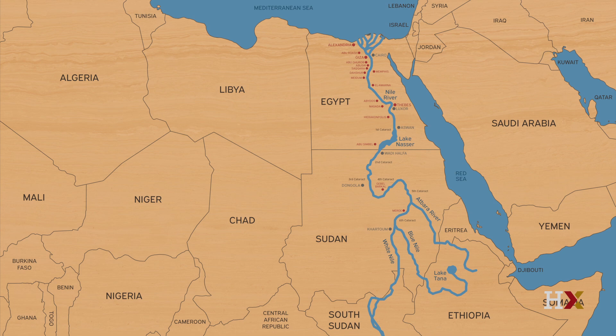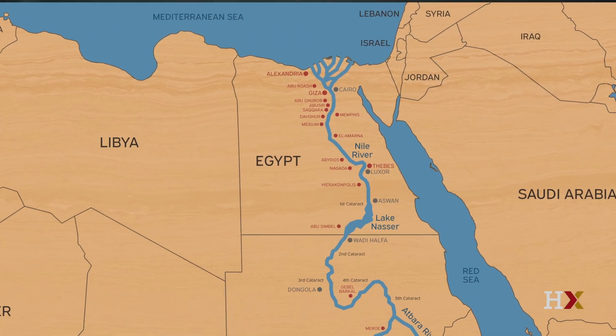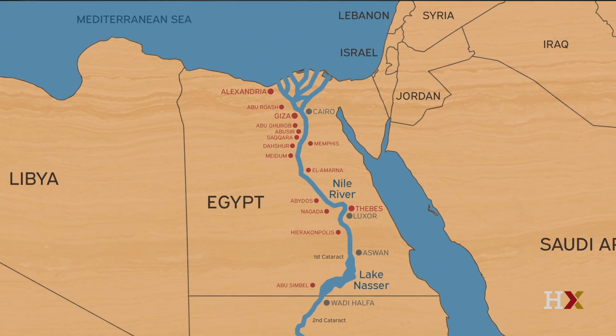So what better way to get comfortable with Giza than to take a quick walking tour around the place. You know the layout of the Nile and the sites of Egypt — Giza of course is towards the north, just to the west of modern Cairo and a large suburb actually known as Giza.